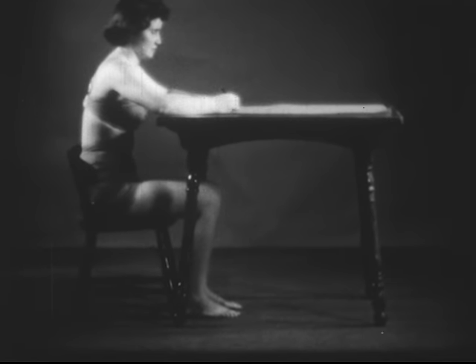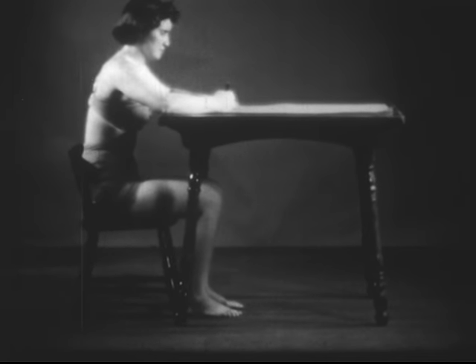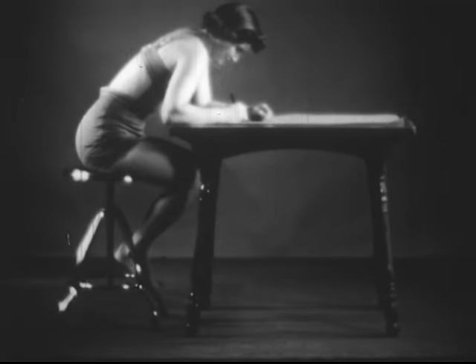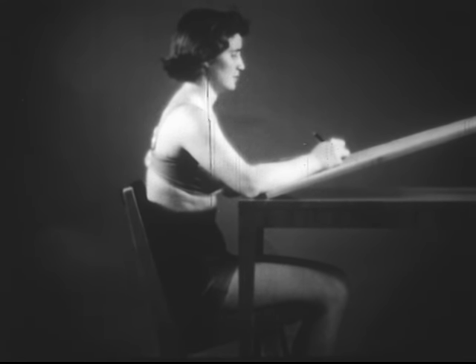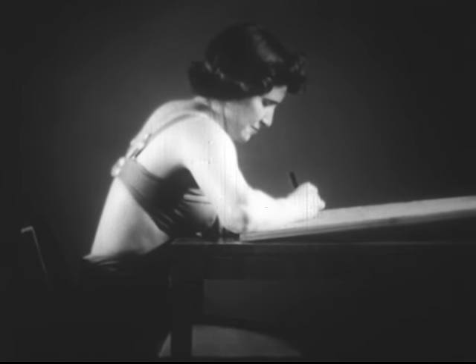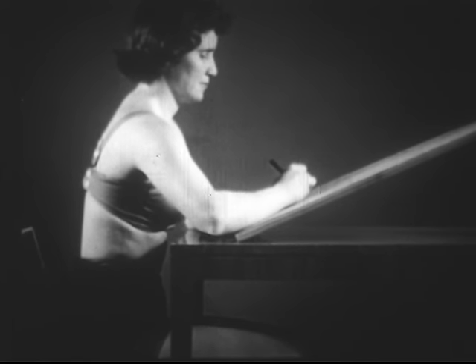Sitting at a table or desk is often done with an improper chair. A low chair makes it difficult to reach up to the table and distorts the posture, whereas a chair of proper size makes it much easier and less fatiguing. A high chair requires slumping down to the desk and is awkward for the legs. The flat-top desk causes neck tension and fatigue, whereas the tilted desk or table with the proper chair and good lighting is the ideal combination, as we see here.